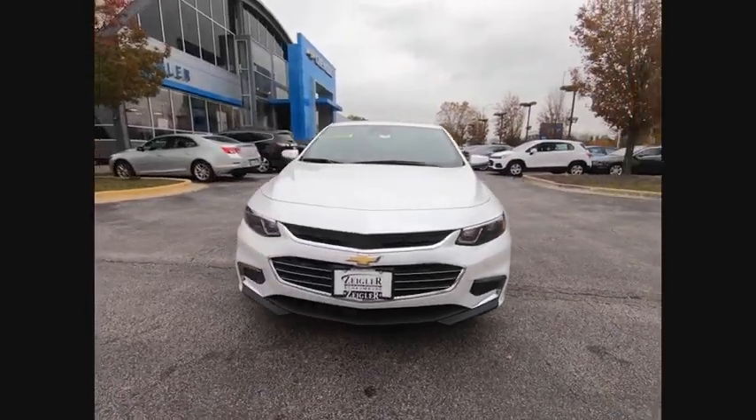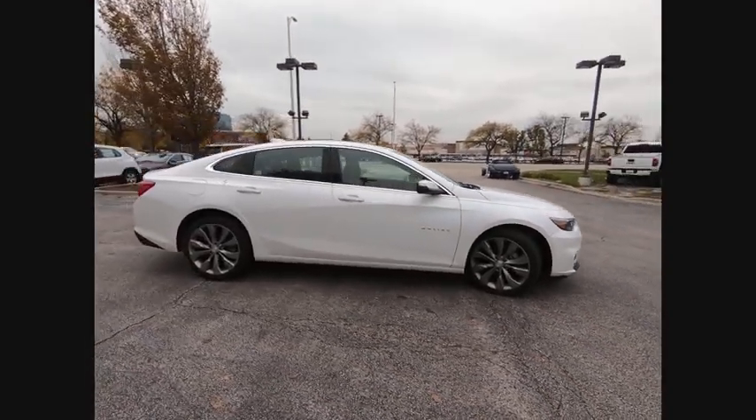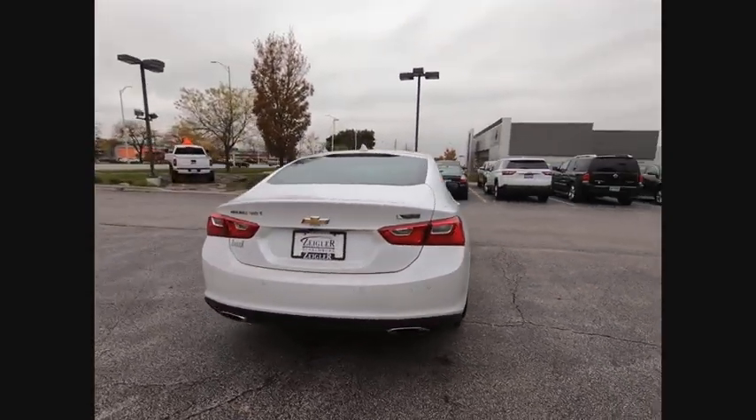You are going to love the 2018 Malibu. A combination of performance and fuel economy, the Malibu is a great commuting car. This vehicle has less than 6,000 miles. Here are some of this vehicle's great options.